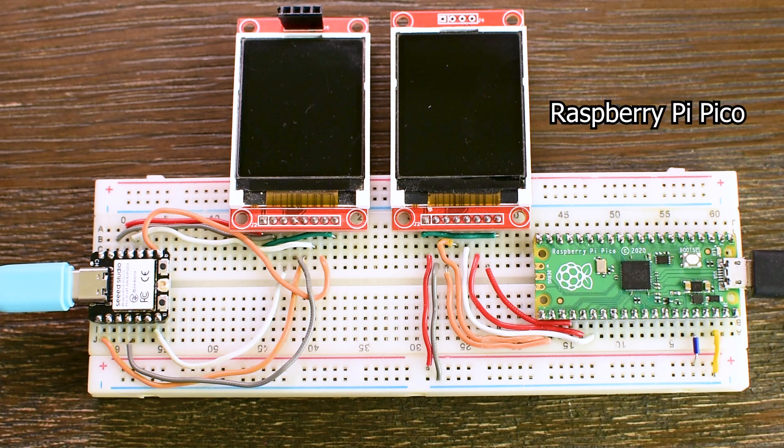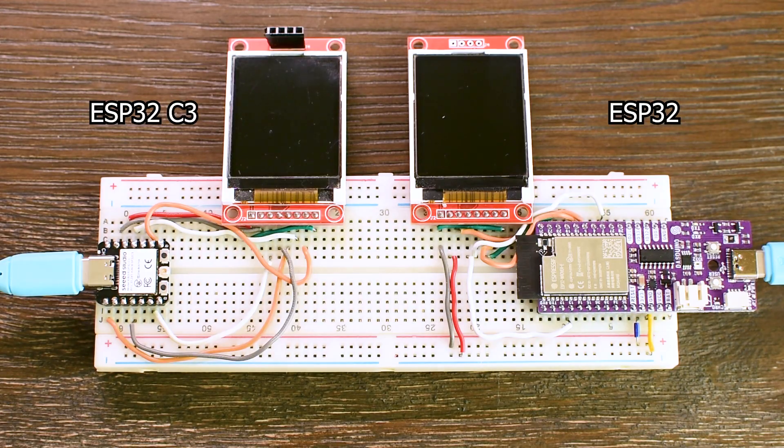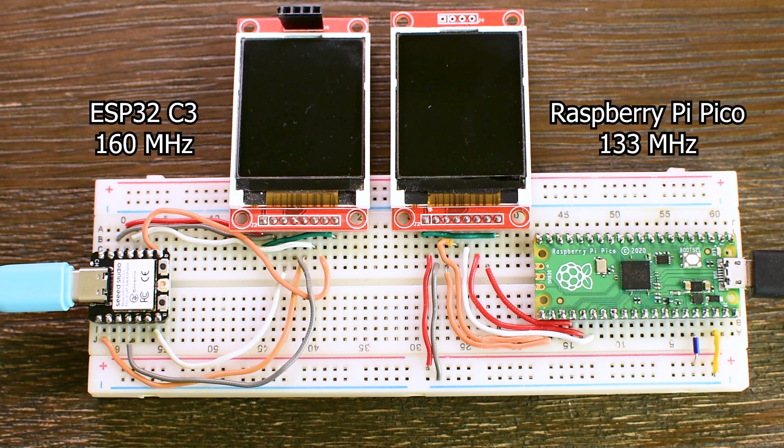Which board is faster, the Raspberry Pi Pico or the ESP32C3? And how does the ESP32C3 compare to the regular dual-core ESP32 we have used for years? I am about to run the exact same benchmark on all three boards, calculating Pi using Arduino code. The ESP32C3 runs at 160 MHz, the Pico at just 133 MHz, so you'd expect the C3 to win easily, right? Well, the results will surprise you. Let me show you what happened when I put these three boards head-to-head.